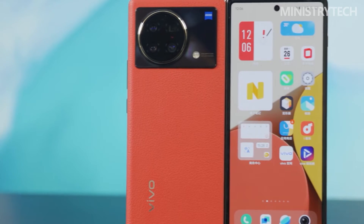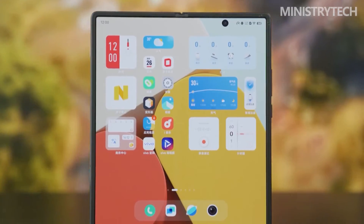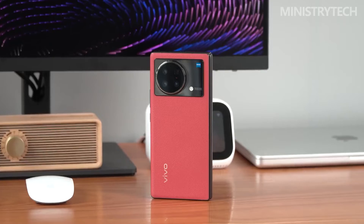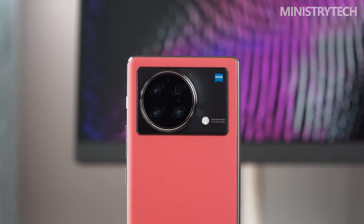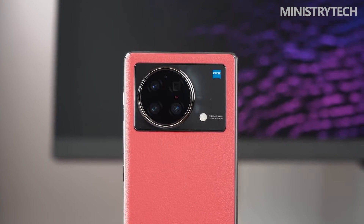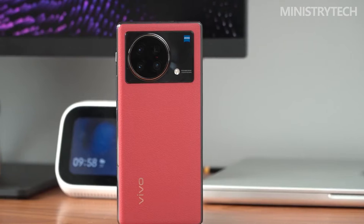The Vivo logo on the back has been replaced with a brighter gold color, and the frame of the body has been replaced with a glossy chrome finish, compared to the other two color options in matte metal. Other hardware configurations have successfully inherited the mantle of the Vivo X Fold — even today, its hardware specifications are still very capable.